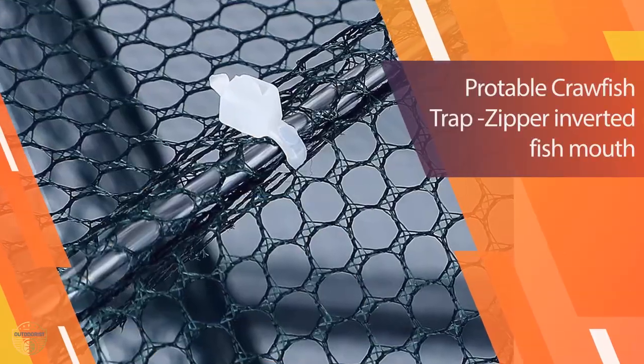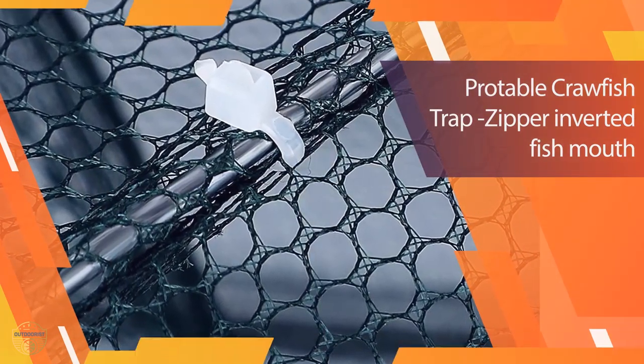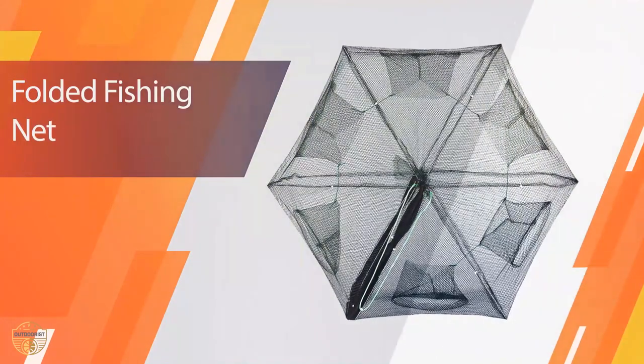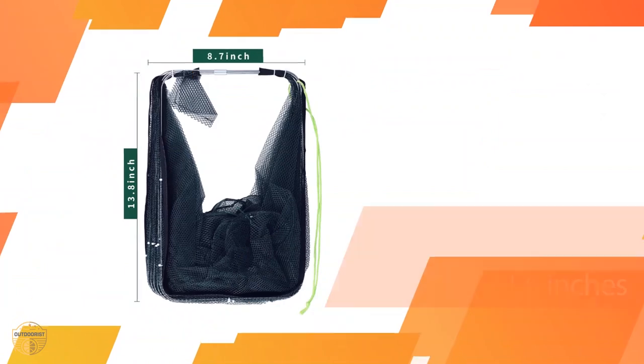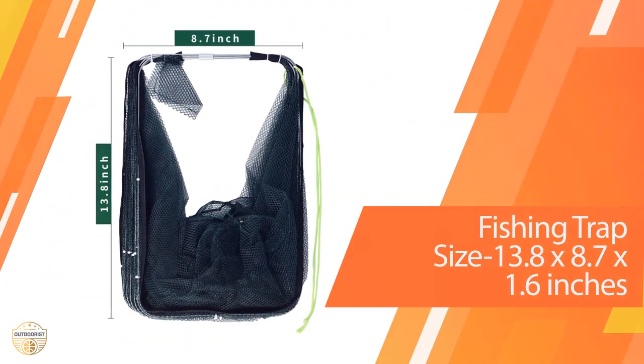The best traps are those made by people who truly know what they are doing and have plenty of experience. There are many traps to choose from. It may be confusing at first, but once you start looking for the right kind of trap, you will find it. The trap that you use will depend on what you want to catch and where you want to set it.